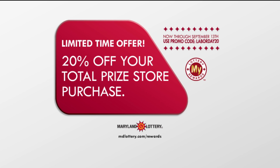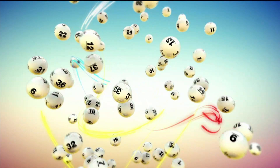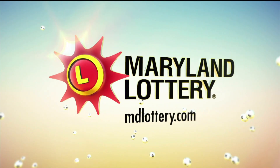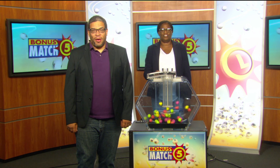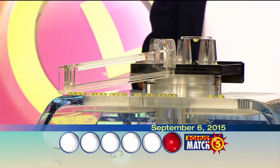The Maryland Lottery, let yourself play. Hey there, Spam from 98 Rock. Up with me is lottery drawing official Sherry Robinson, and with a top prize of $50,000, it's time to play Bonus Match Five.